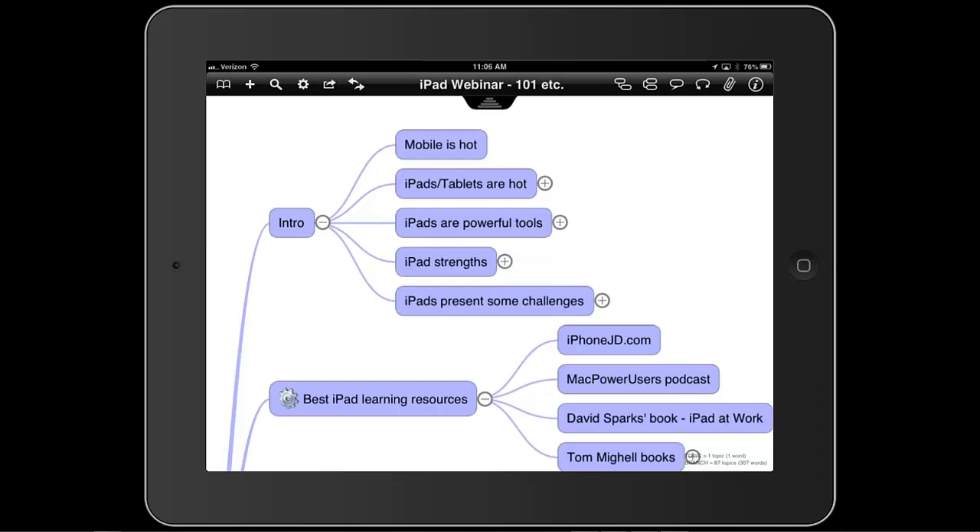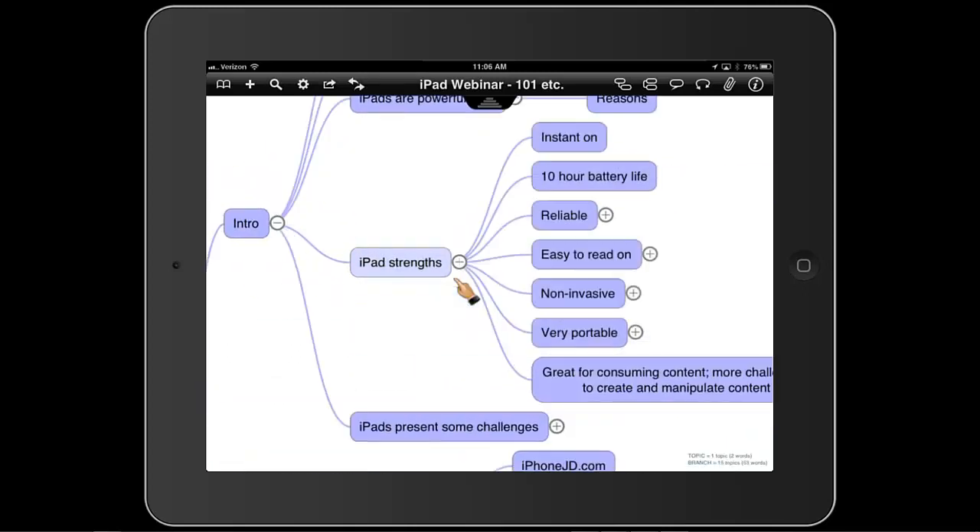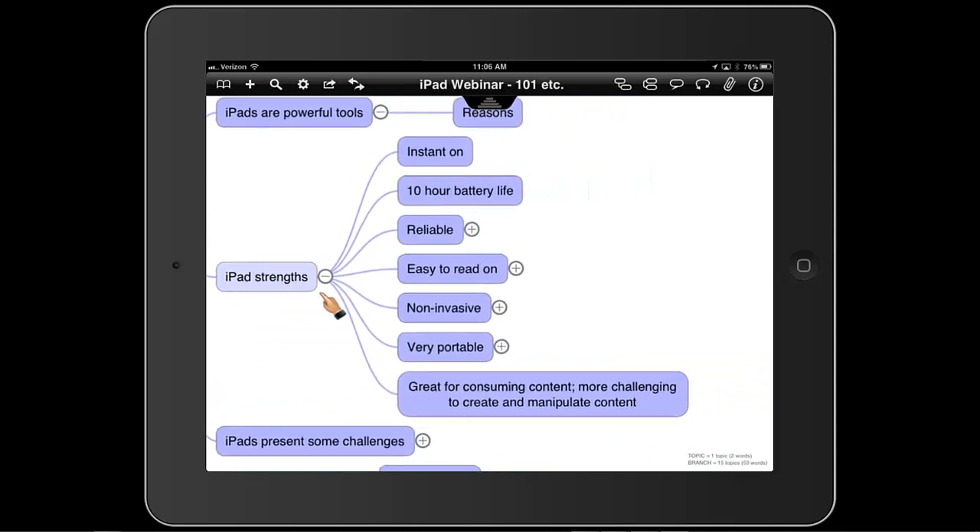iPads, Androids, iPhones — mobile is hot, as the first branch on our mind map says. A large percentage of lawyers are now using iPads or other tablets in their daily or at least weekly workflow, certainly for travel and reviewing transcripts, keeping up with email and so forth. Using an iPad or other tablet in your practice is something critically important for all lawyers to understand.